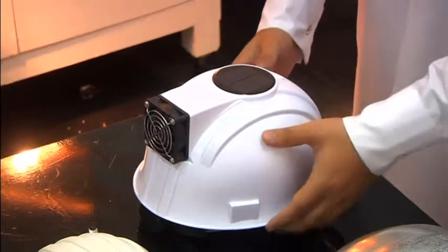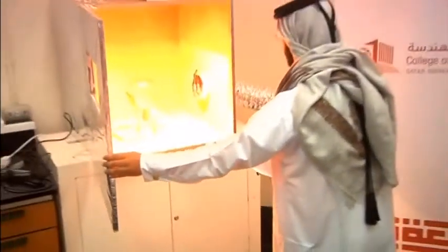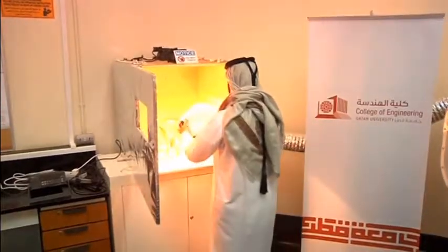Right now, the helmet is still being tested in the lab. Here, it's being placed in an oven to mimic the blistering desert heat of Qatar.